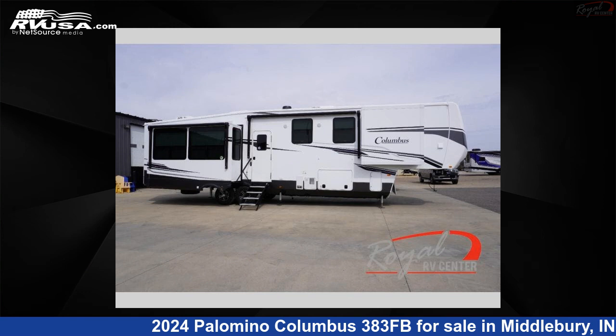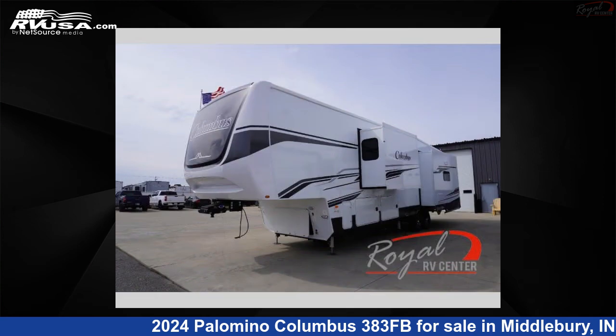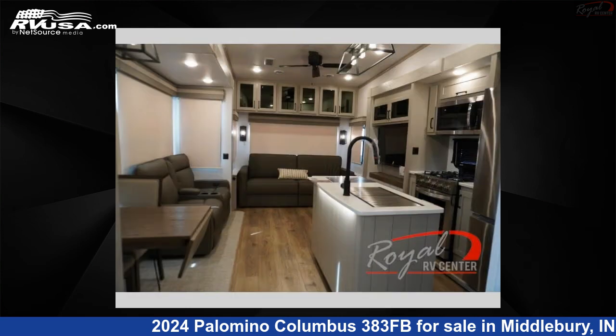This 2024 Palomino Columbus 383FB is a fifth-wheel RV located in Middlebury, Indiana, 46540, and is offered for sale by Royal RV Center. Click the link in the video description to visit RVUSA.com and see more photos as well as the current price.